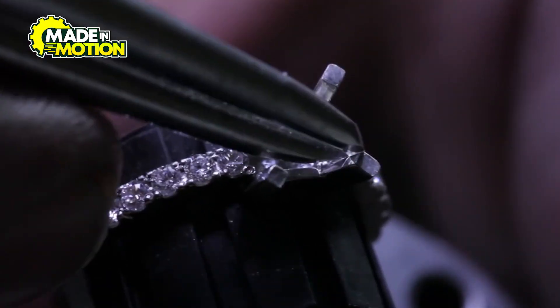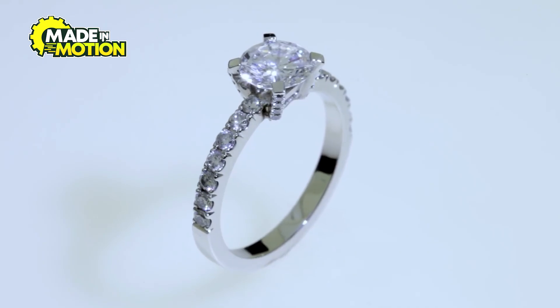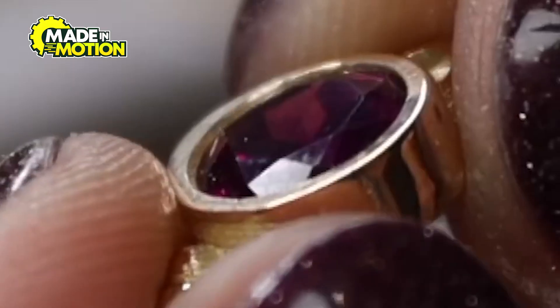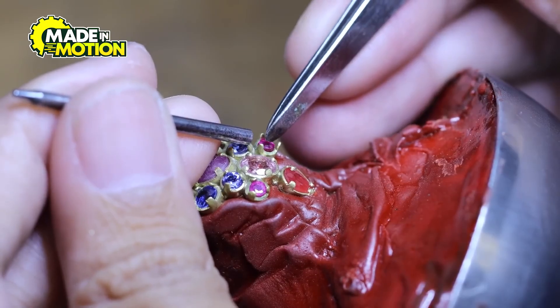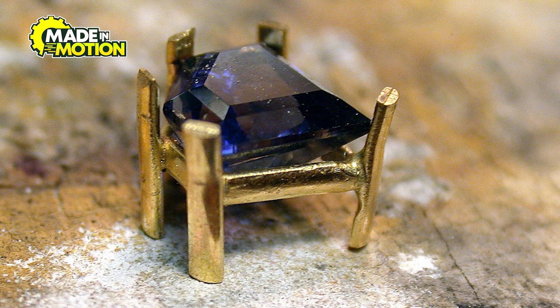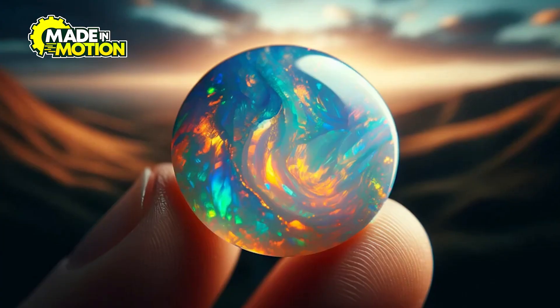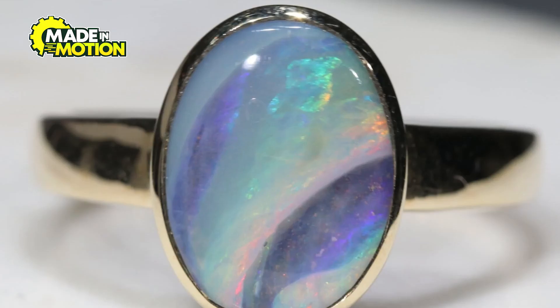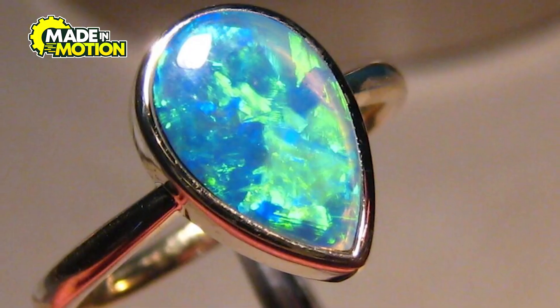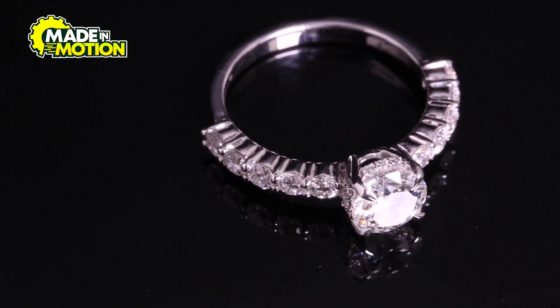Prong settings, often used for diamonds, involve small metal claws that grip the stone securely while allowing light to pass through, maximizing brilliance. Bezel settings, by contrast, surround the gemstone with a thin metal rim, offering extra protection and a sleek, modern appearance. Pavé settings feature tiny gemstones embedded closely together to create a glittering surface. The choice of setting depends on the gemstone's properties and the jewelry's intended design. Softer stones, such as opals or pearls, require protective settings like bezels to prevent chipping, while harder stones like sapphires or diamonds are often mounted with prongs to showcase their natural sparkle.